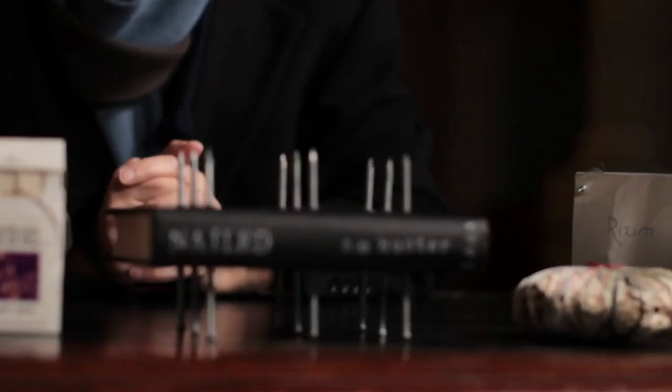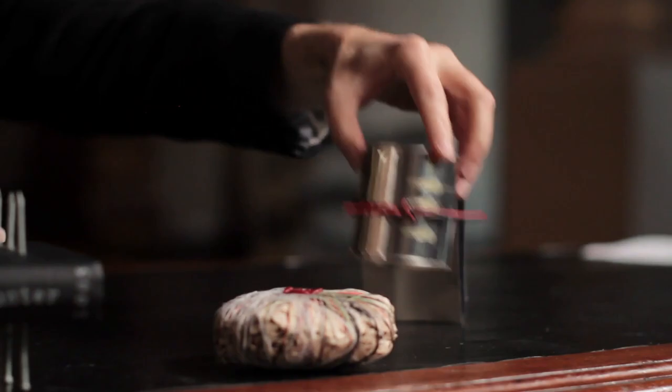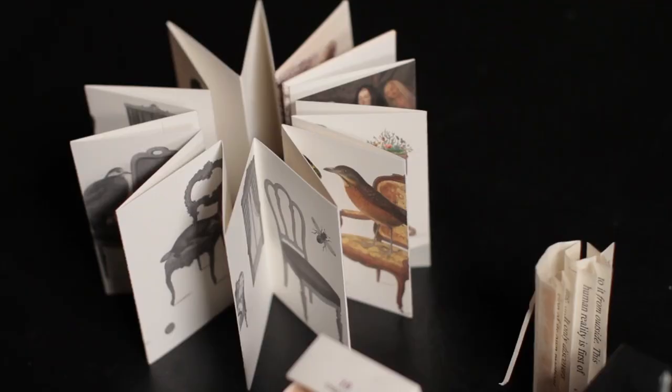When it comes to contemporary artists' books today, artists are refocusing our interest in the book as a physical object. I like to think they're both responding to a 1,000-year-old history of the book, and also taking the book into its future.